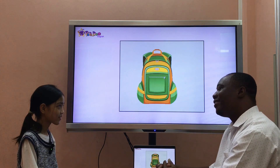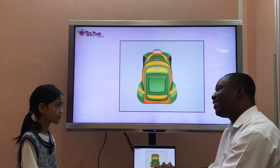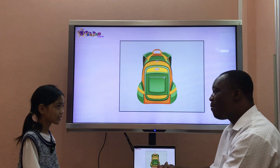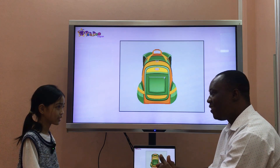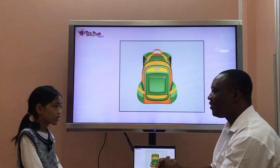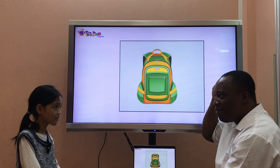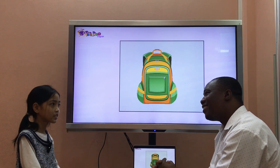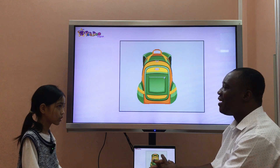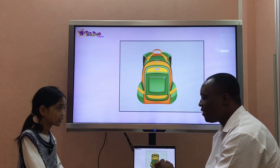Tell me about your mommy. What does your mom look like? Is your mom beautiful? Yes, she is. Is she tall? No. Has she got black hair? Yes. Has she got blue eyes? No, she hasn't. Okay, thank you.